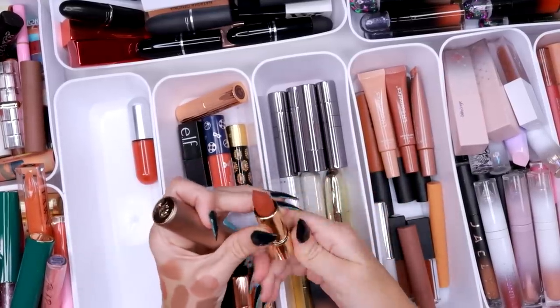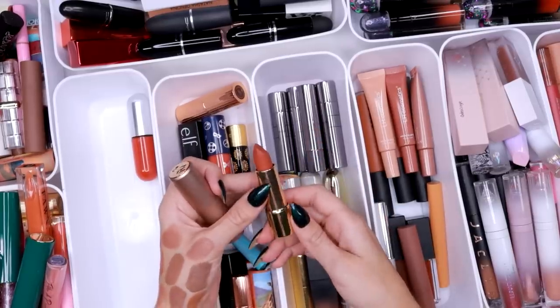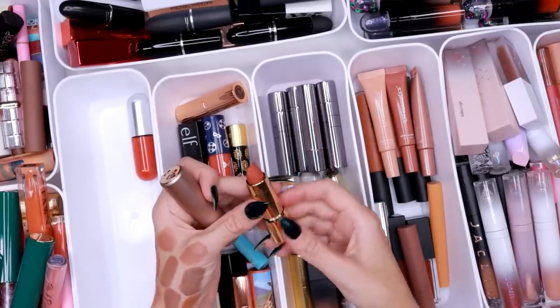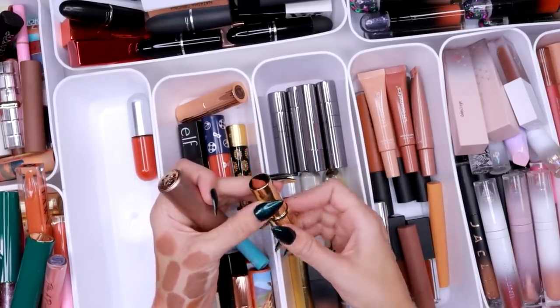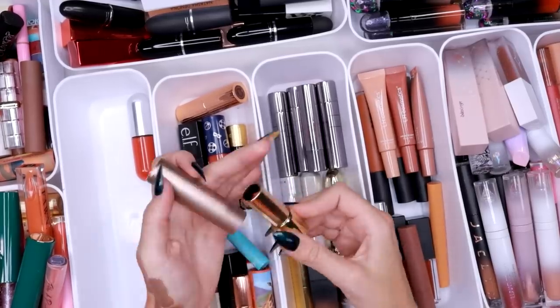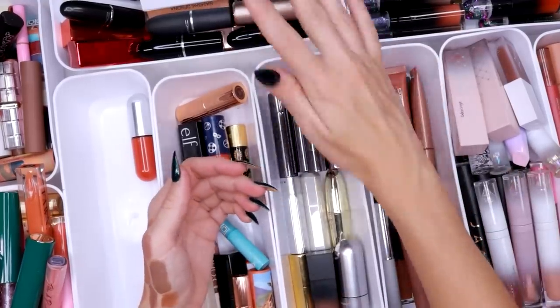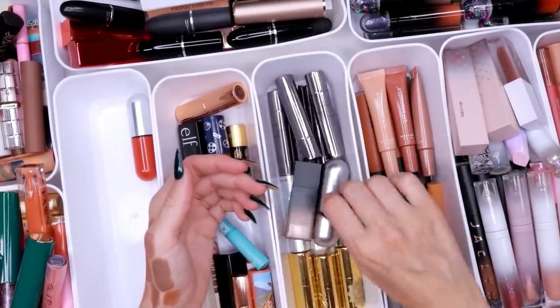Oh, this is another one of my favorite orange lipsticks — it's a matte orange. I bought this one together with my husband when I think we were in Rome. We walked to the Sephora and he helped me pick this one up, but he doesn't remember that. But I remember that. Pepperidge Farm remembers, but he doesn't.